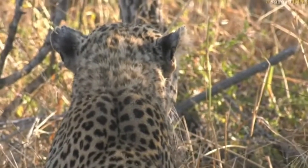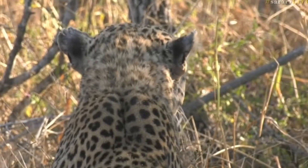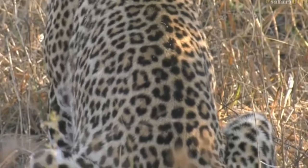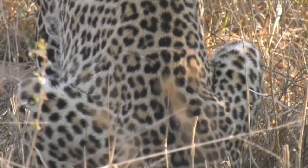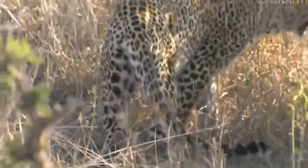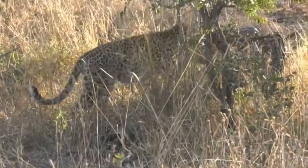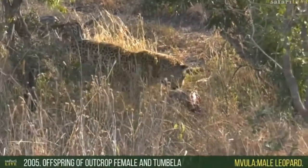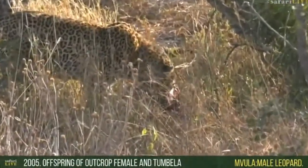This is the first time I've seen this leopard, so I'm very excited too. This leopard is known as Mvula — I haven't seen Mvula before. Now the kill is actually visible — you can see it glistening in the sun just to the right. He's moving straight towards it now. That's a porcupine that he killed last night.